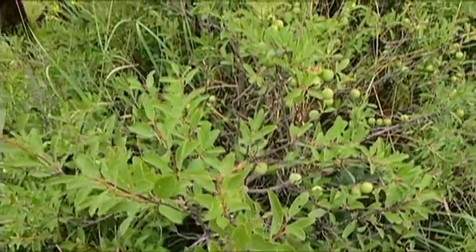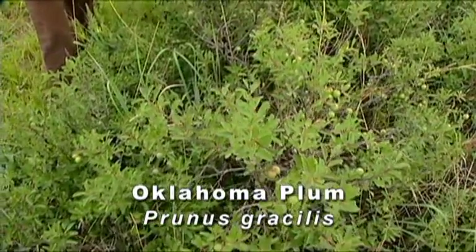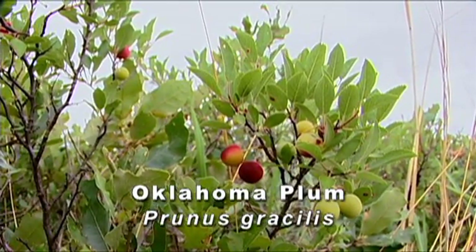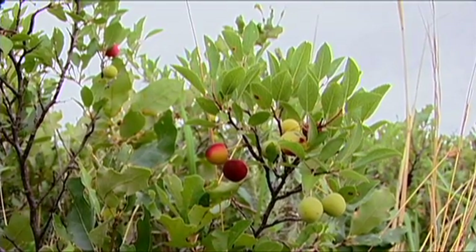This is the Oklahoma plum, which is a little bit different than the sand plum most people are used to around here. The sand plum grows in a larger clump, maybe eight or ten feet tall and fifty feet across. The Oklahoma plum is more of a lower-profile plant, a single plant, and they're more scattered throughout the shinnery.